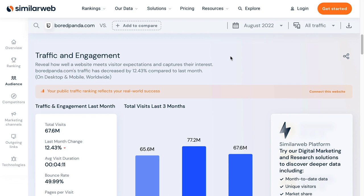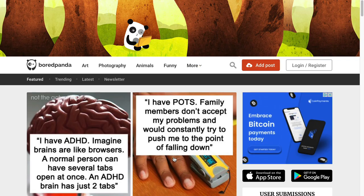Next up is BoredPanda.com. It gets over 60 million visits a month, occasionally hitting around 70, and recently it's almost got 80 million visits a month. It's a massive website, but they accept user-generated content — that means they will accept content from you as well.